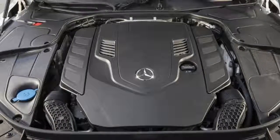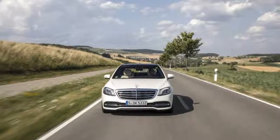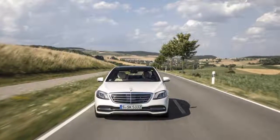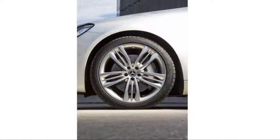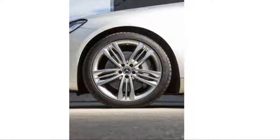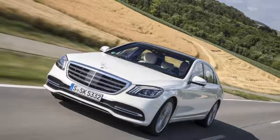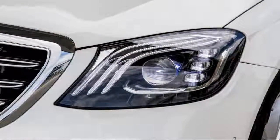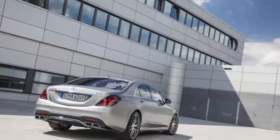The new 4.0-liter V8 packs its two turbos in the V between the cylinder banks, aided by exhaust ports on the inboard part of the head, and it's equipped with cylinder deactivation to run as a 4-cylinder during steady-state light load operation. It makes 469 peak HP, 20 more than the old 4.7, with the same 516 lb-ft torque and nearly a 10% improvement in specific fuel consumption. According to Storp, he calls it one of the world's most economical V8 petrol engines.